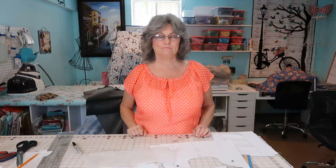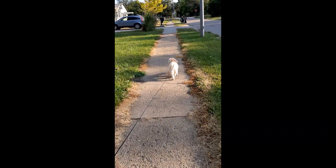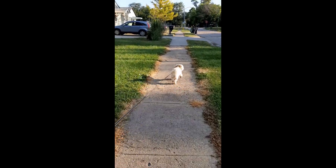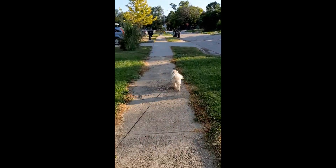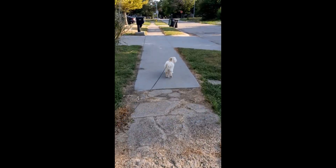Bingo has me up walking in the morning. I'll insert a little clip of Bingo walking me this morning — she is going fast! Way to go, Bingo, get my heart pumping!